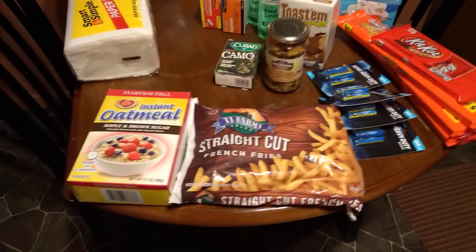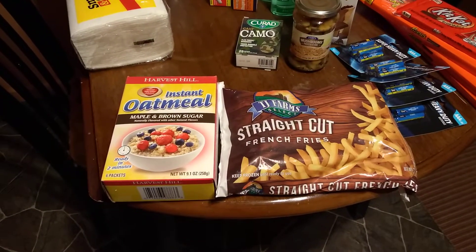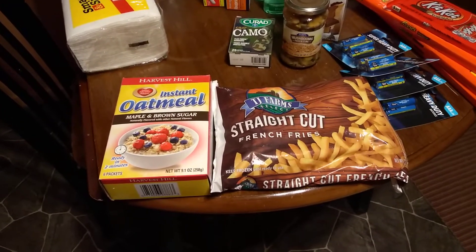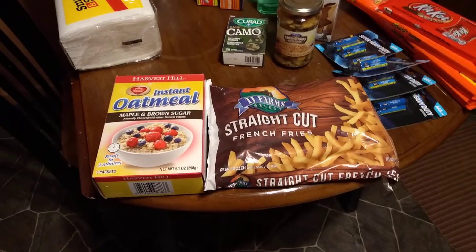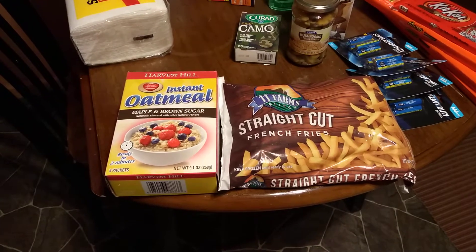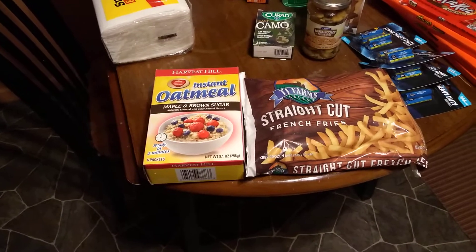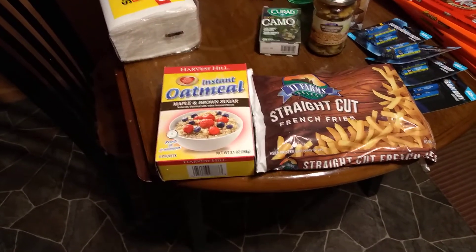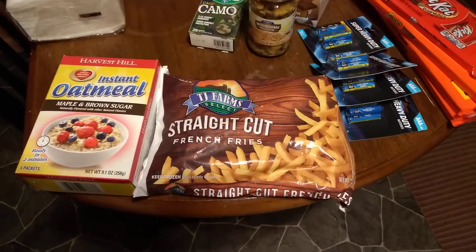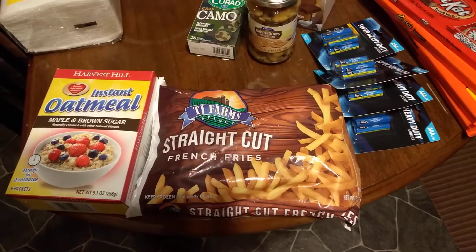I grabbed an extra box of oatmeal — it comes out just a little bit more expensive than my Aldi one, but after seeing Dollar General I decided to grab an extra box. It's not too much more than Aldi, and I do the packets because they're already flavored. I also got the two-pound bag of straight-cut fries — they're not the best fries, but for a buck I grabbed them to have for dinner tonight with burgers.